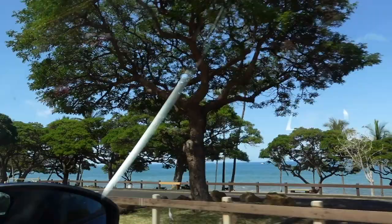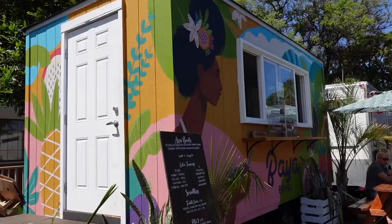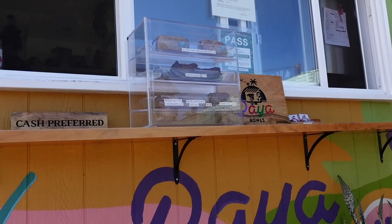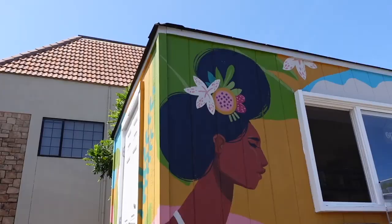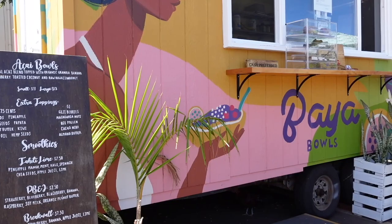After eating at The Gazebo, we wanted to get an acai bowl, so I searched on Google and found this place — it's called Baya Bowls. I love how beautiful and colorful the truck was. I ordered two different acai bowls and added some extra fruits and nuts, so my total was around $30.